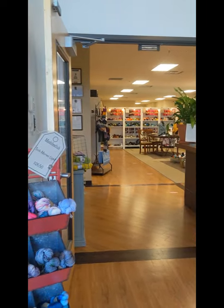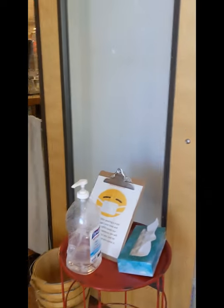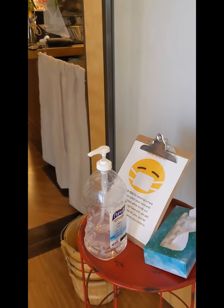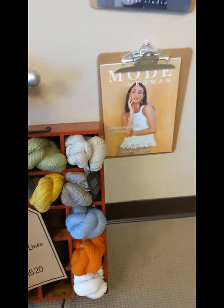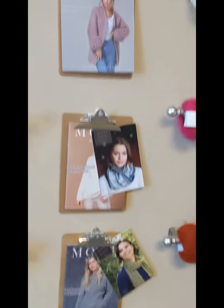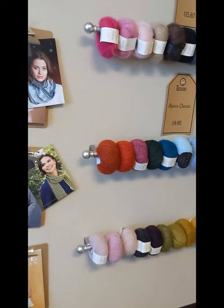Moving into the main space here. We do require you to wear a mask when you come in and we've got hand sanitizer all ready to go — we are just trying to keep this a safe environment for everybody. Another great thing about being in the retail space here is that we have all kinds of pattern support things that you can't necessarily find on the website, so even more inspiration to figure out your next project.